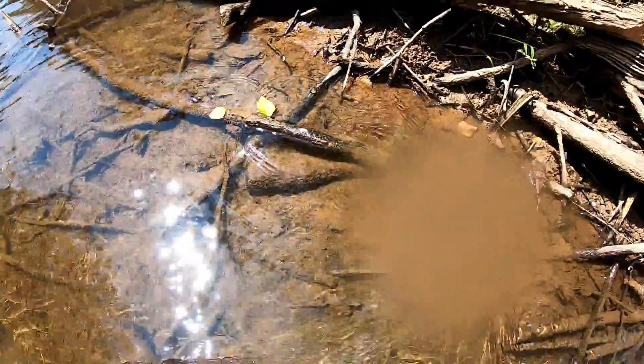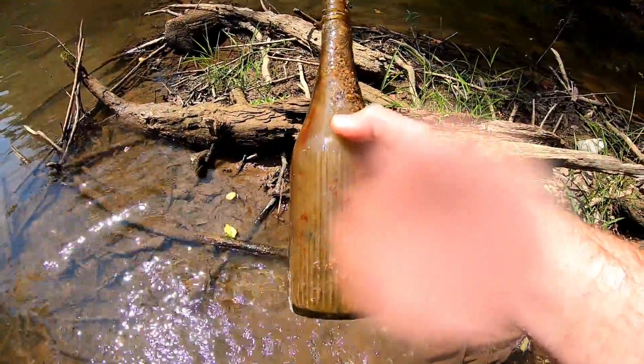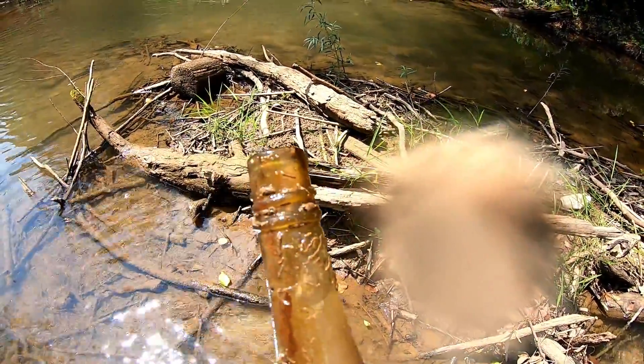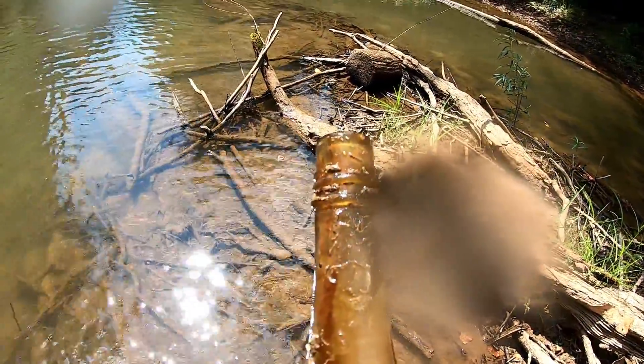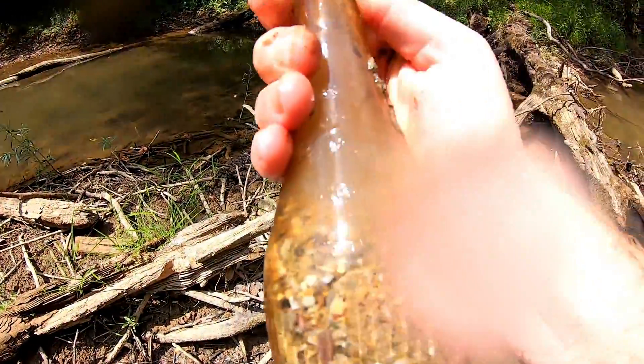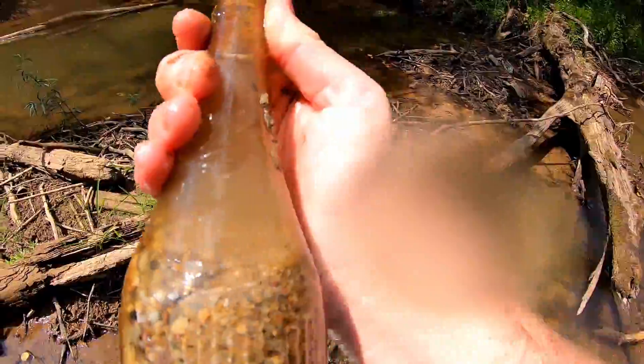Alright, here's a bottle — looks like it's going to be a type of ketchup. I'm going to wash it off and take a look. And that's exactly what it is — that is a big old ketchup bottle, early screw top. That is definitely in the age range that we want. You can see it's got the label right there embossed on it.